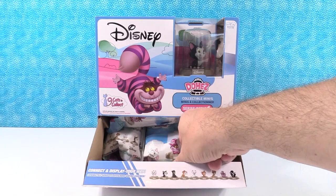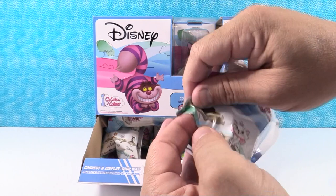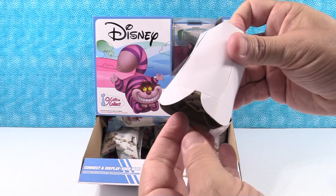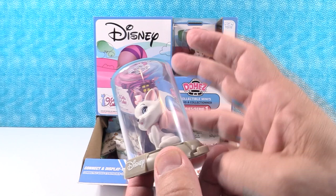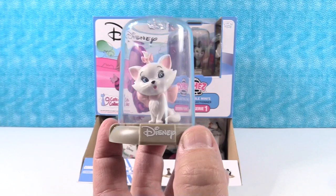We are off and running, on the hunt for the full set. Let's see — I can make a character slip for you. It's not a tear strip but you can kind of work it. Let's see what we have. We have — is this Marie or is this Duchess? That's Marie. She has the big pink bow. Marie is the one with the pink bow. All right, so there is Marie from the Aristocats.